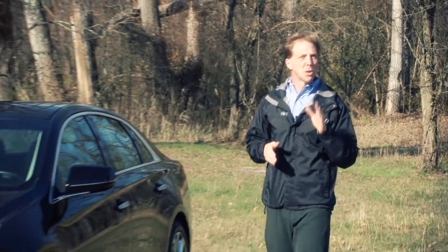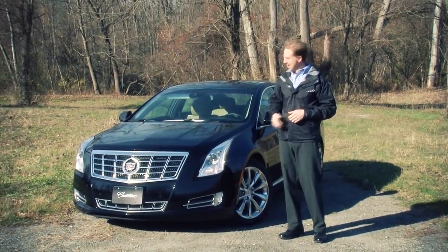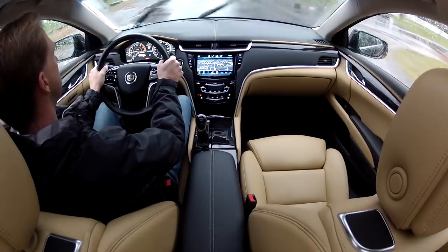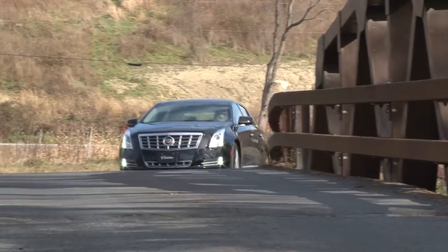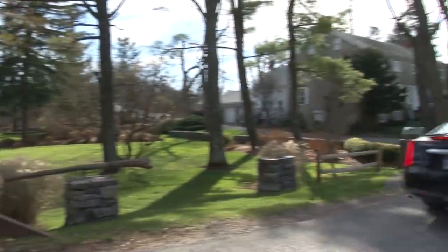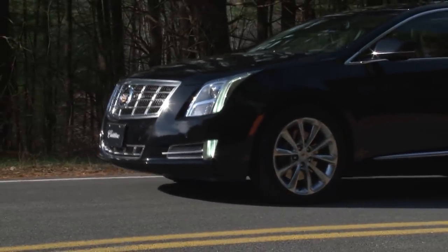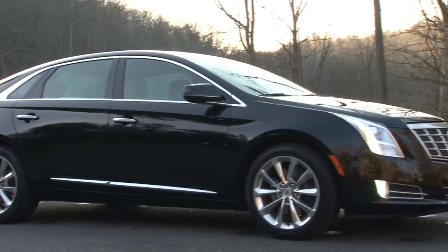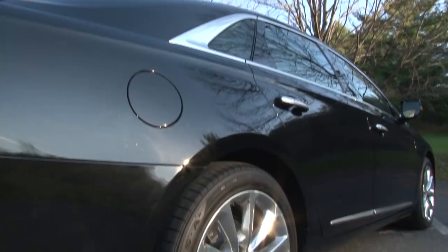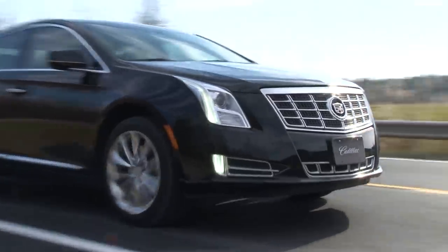Cadillac's transformation continues to bring the brand into the 21st century with a heavy dose of style and technology. This is the all-new XTS. Sometimes I can tell if I'm going to like a car within the first few minutes of driving it — this isn't one of those times. It takes some relationship building to get comfortable with the XTS, but after a week it started to feel like a good friend. The XTS replaces the DTS in Cadillac's lineup, earning it the flagship designation, at least until something rear-wheel drive and V8-powered comes along. You can have it in front or all-wheel drive with GM's ubiquitous 3.6-liter V6.